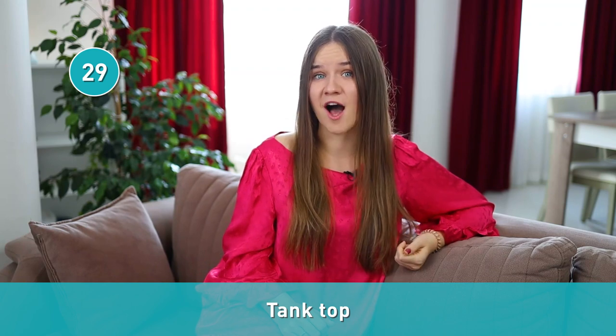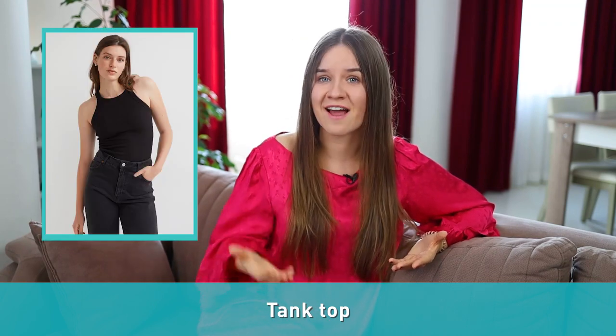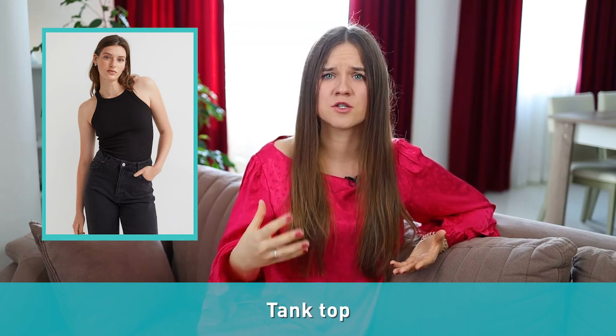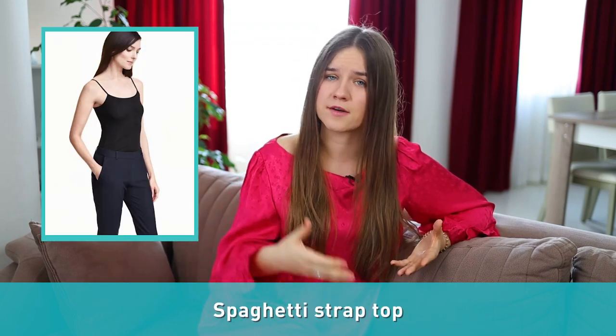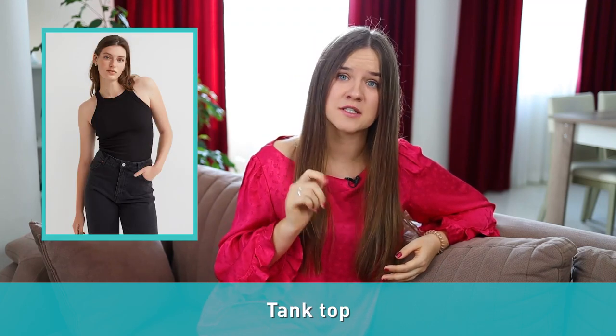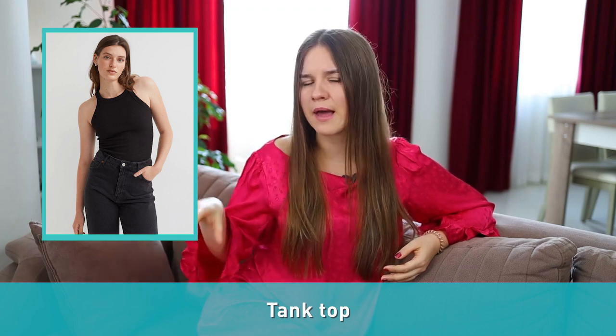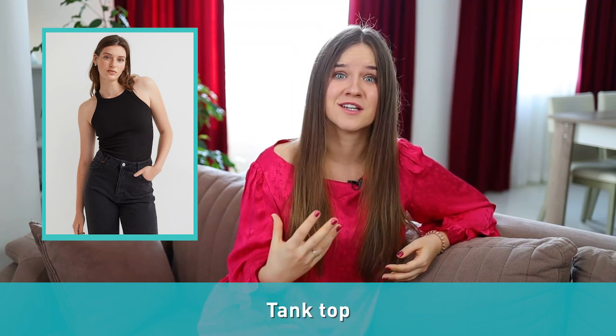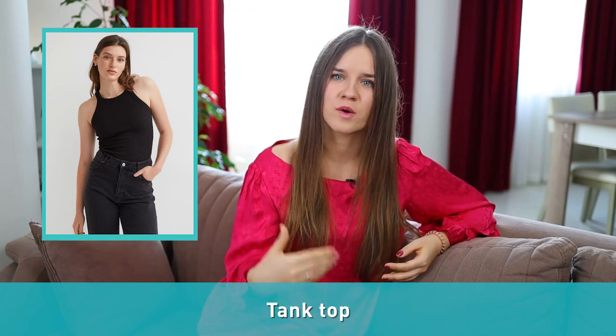Number twenty-nine: tank top. A tank top is a sleeveless, collarless shirt with usually wide shoulder straps and no front opening. In case you're wondering about the differences between a tank top and a spaghetti strap top, the main difference is the straps. While a spaghetti strap top has thin spaghetti straps, a tank top mostly has wider straps. Tank tops can be worn by both men and women, while spaghetti strap tops are worn by women only. Also, tank tops do not have adjustable straps — they are part of the way the shirt is cut.